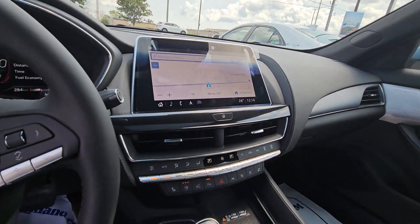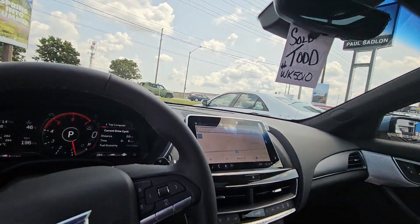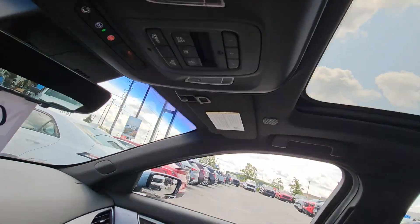Auto hold, auto start — it has a whole bunch of things. Remote start, every option in this car, and it is available. There it is. Let me know what you think of this one and call me after you watch the video. Talk soon.